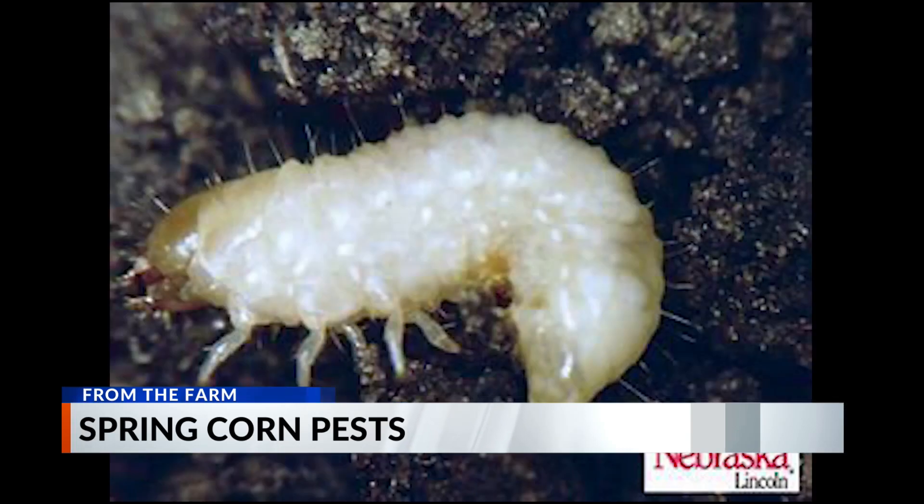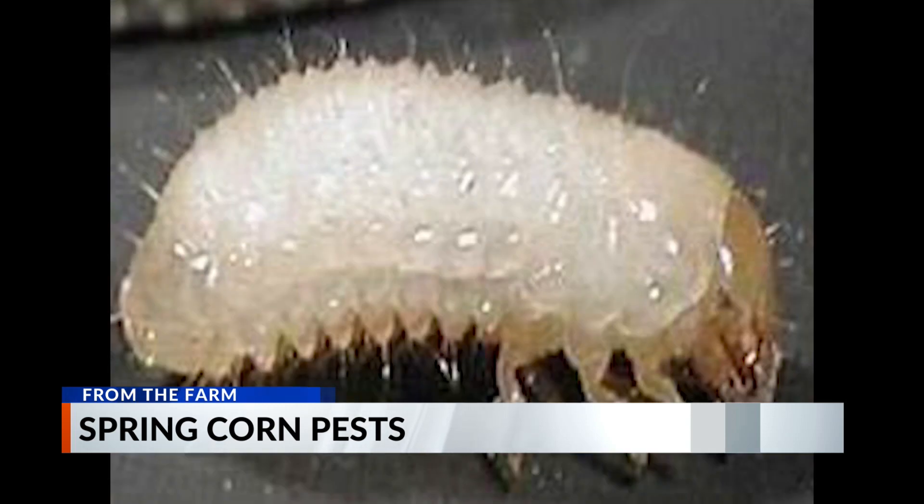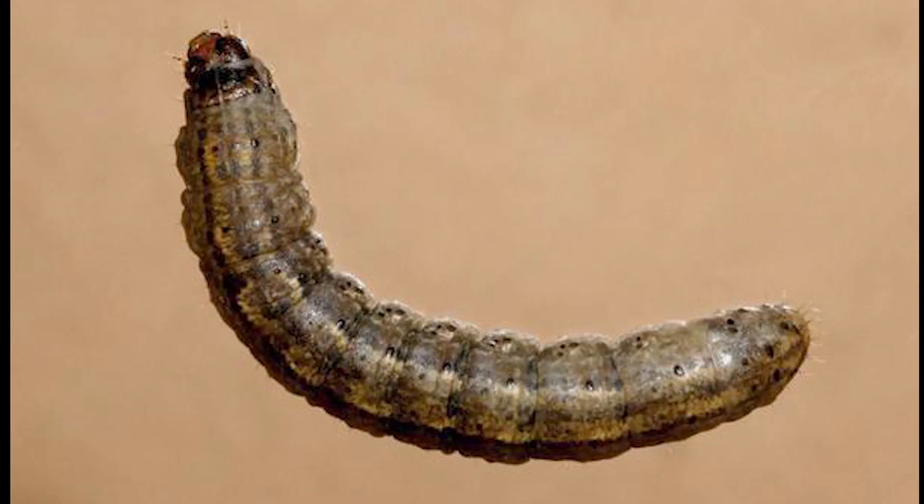Depending on where you're at, grape colaspis on certain soil types — lighter soil types generally for us. Similar with black cutworm and true armyworm.